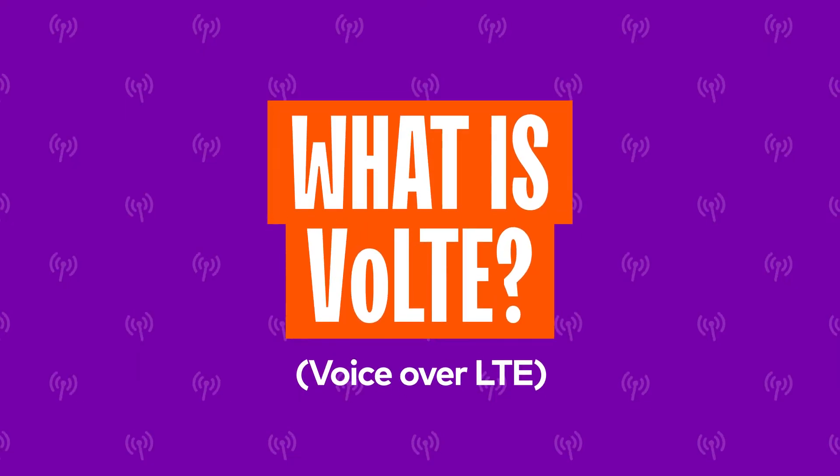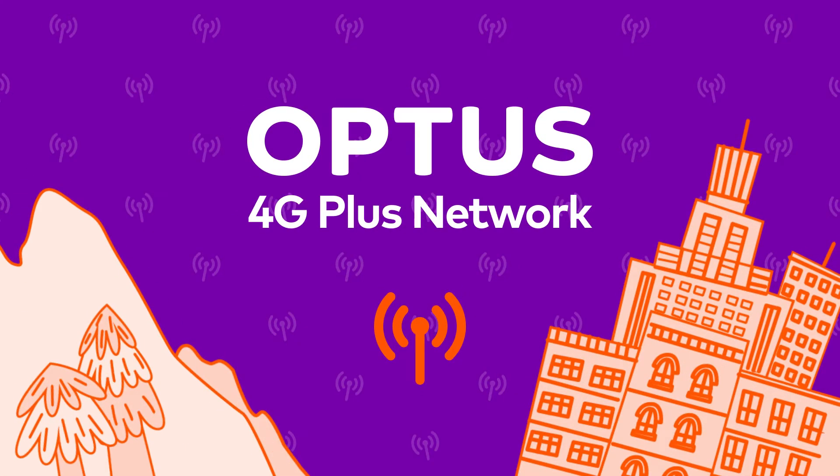VoLTE, or Voice Over LTE, is the technology that enables voice calls to be made on the Optus 4G Plus network. It's available everywhere the Optus 4G Plus network reaches.